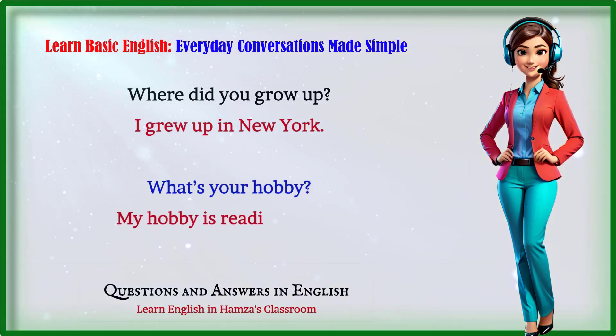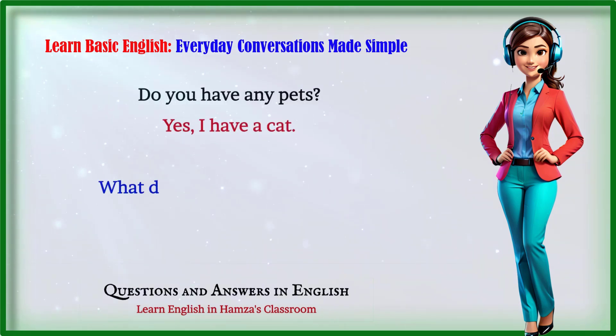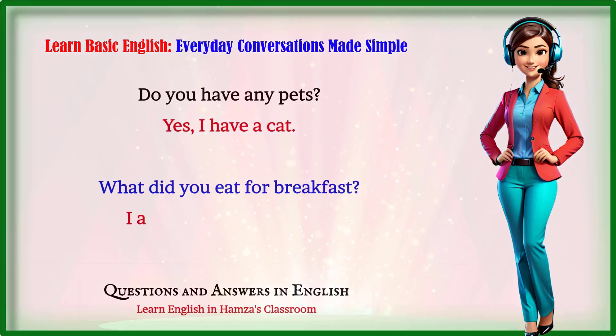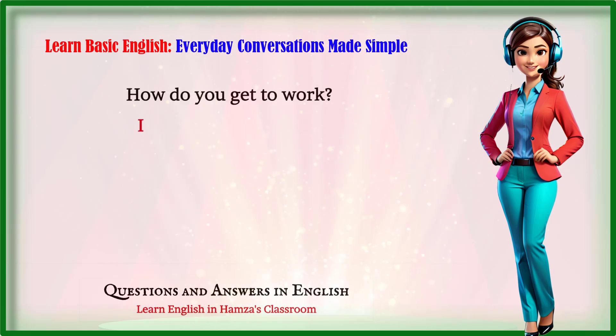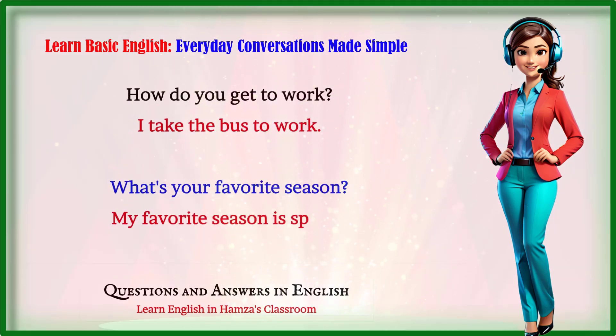What's your hobby? My hobby is reading books. Do you have any pets? Yes, I have a cat. What did you eat for breakfast? I ate cereal for breakfast. How do you get to work? I take the bus to work. What's your favorite season? My favorite season is spring.